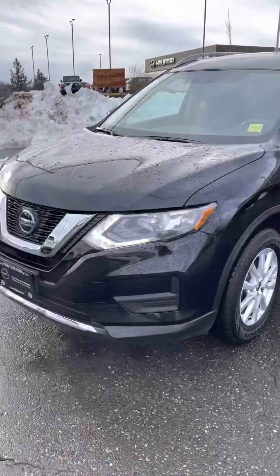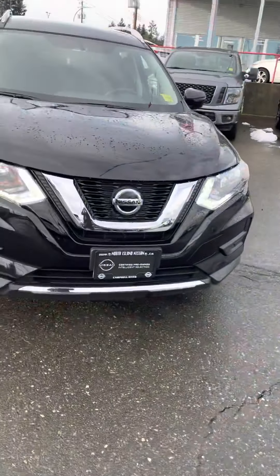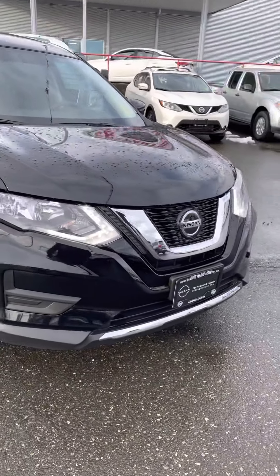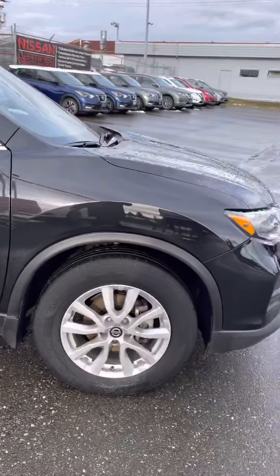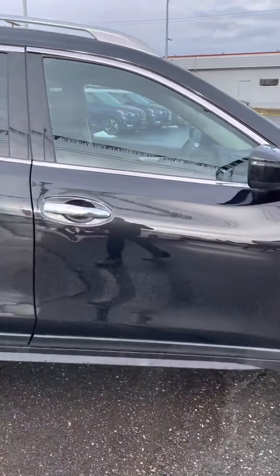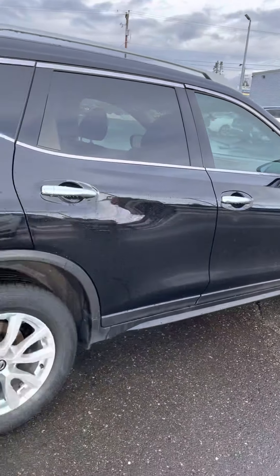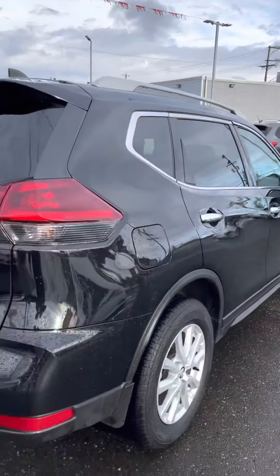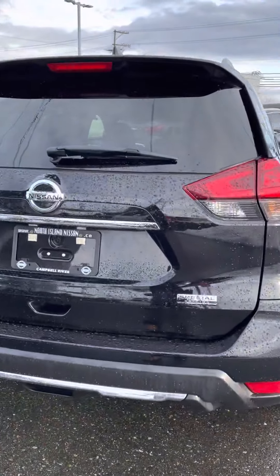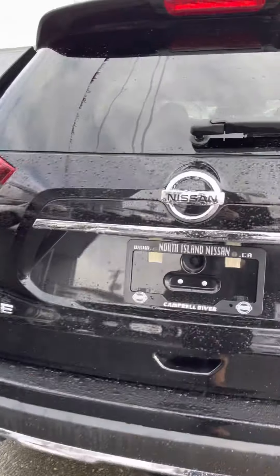Good morning, Kyle here at North Island Nissan. So this one here is a 2020 — we just got this one in, it's really fresh on the lot. It's a locally owned vehicle, she just traded it in for a brand new Rogue. It's only got 18,000 kilometers. It's got the ability for roof racks, it's front wheel drive, and it's the Special Edition so it comes with a few extra features which I'll show you.